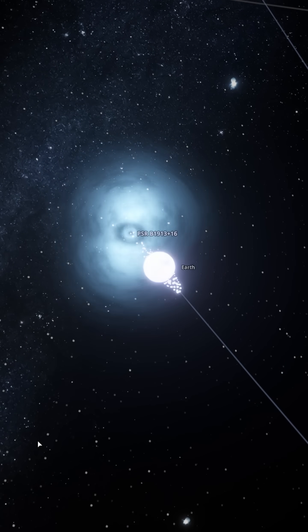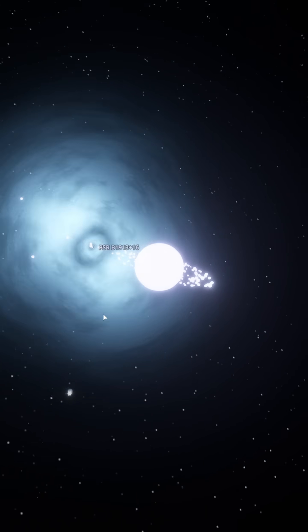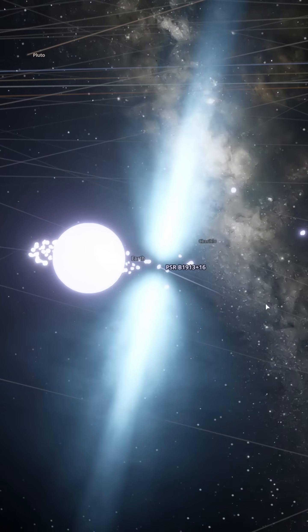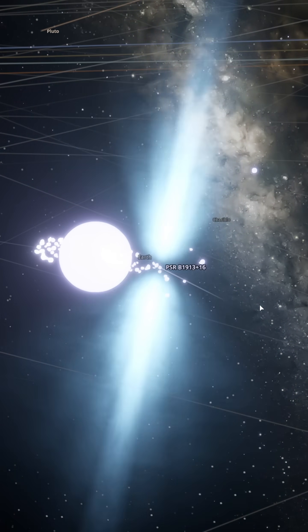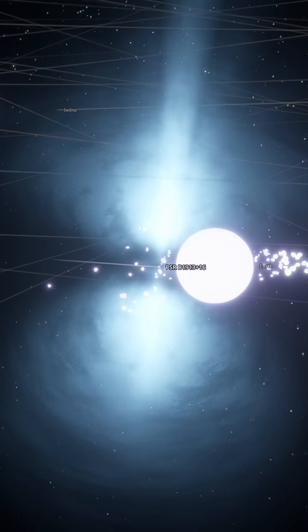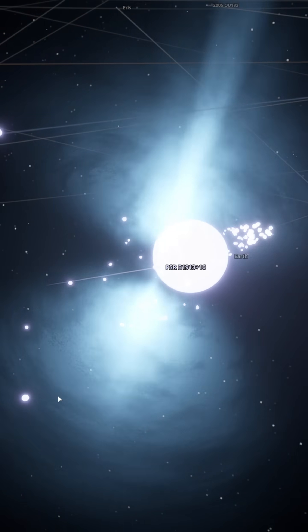The neutron star's gravity is 70,000 times that of the sun. If you somehow survived, your 70-kilogram body would now feel like 4.9 million tons. But don't worry — you wouldn't be standing on its surface, because you'd be crushed into a carbon nucleus in an instant.